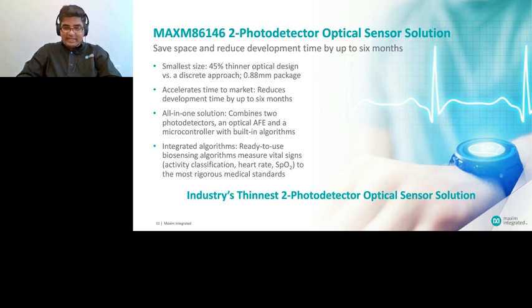The MCU inside the module comes with fully integrated firmware and algorithms, so there is no additional development work from a customer standpoint to integrate the solution into their design. And it truly is the thinnest optical module on the planet — let me show you why.